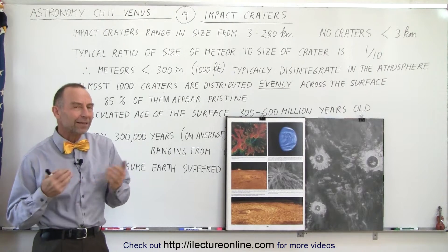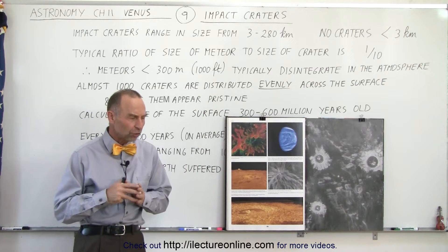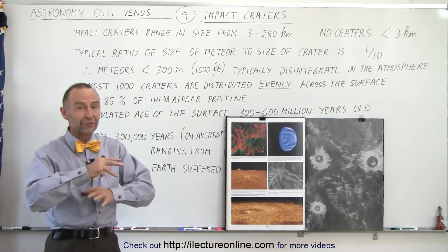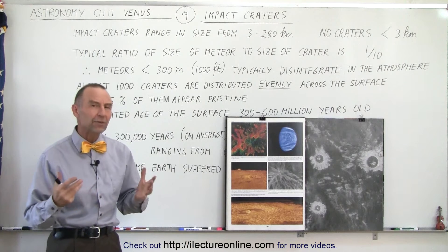Welcome to Electronline. Now let's take a look at impact craters across the surface of Venus. Just like with volcanoes, they are found everywhere across the surface and more or less evenly distributed.